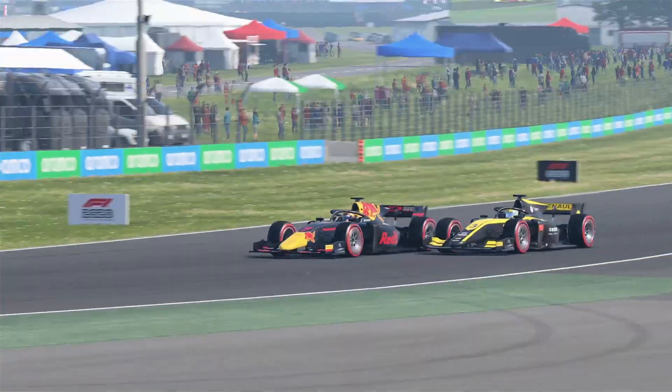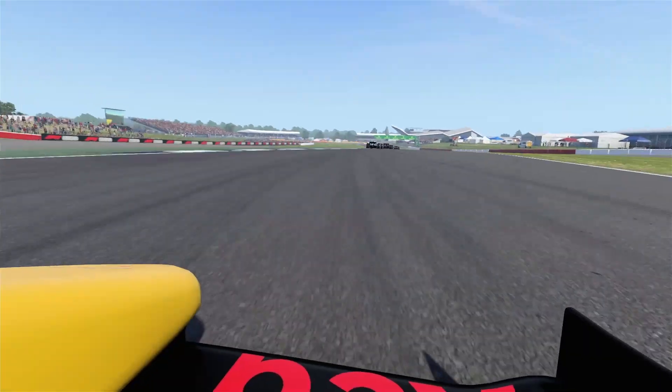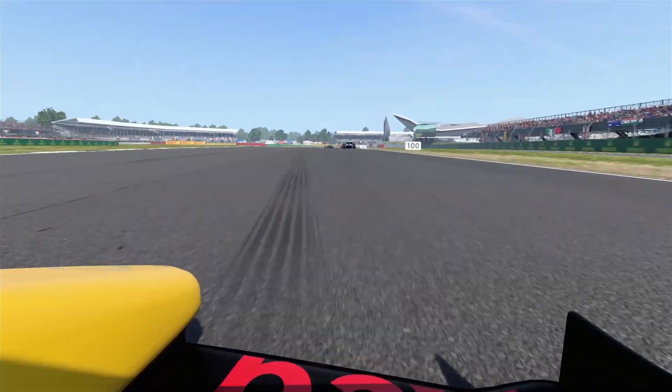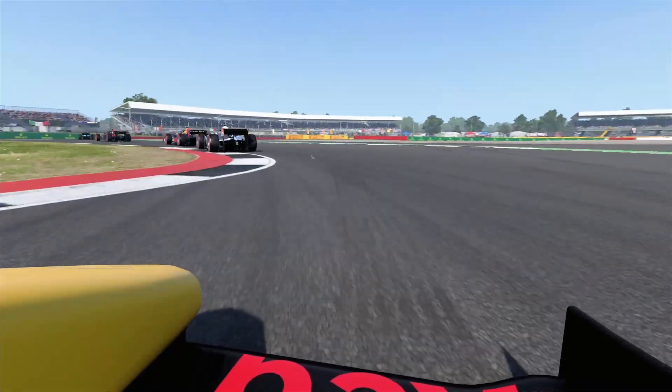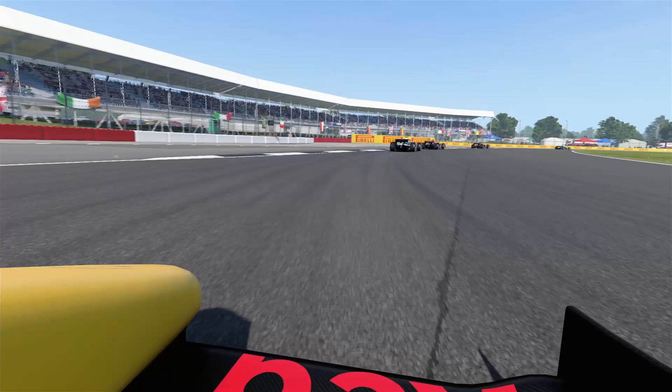So just to clarify: Friday qualifying sets the grid for the Saturday sprint race. The Saturday sprint race finishing positions after the 17-lap race sets the positions for the Sunday regular race. And the Sunday regular race is normal — nothing different about that.